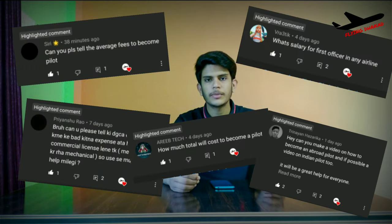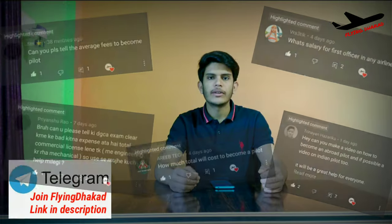If you want to know the complete process of becoming a commercial pilot in India, then watch this video completely. Hello everyone, welcome back on Flying Dhakal. I am Vivek and in this video I will be answering a lot of your questions that some of you had asked me in YouTube comments and on Telegram.